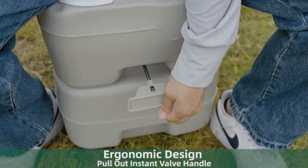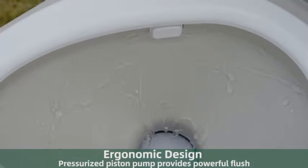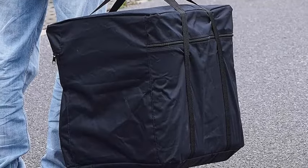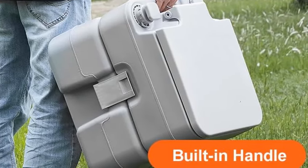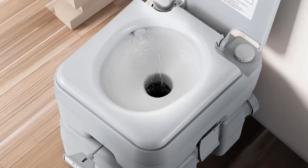The VEVA Portable Toilet is a reliable and convenient solution for anyone who needs a portable toilet. With its spacious tanks, powerful flush, leak-proof design, and comfortable seat, this toilet is sure to provide a comfortable and hygienic experience. Whether you're camping, RVing, or simply enjoying the outdoors, the VEVA Portable Toilet is an essential accessory.